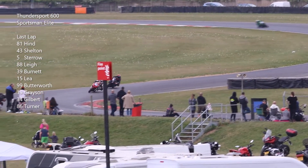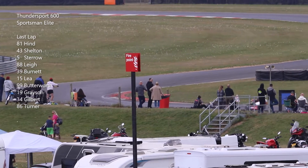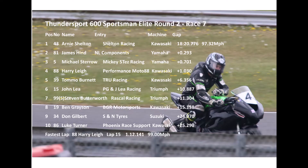Lee and Burnett going through. It's a win for Arnie Shelton. James Hind second, Michael Stero third, Harry Lee fourth, Tom O'Burnett fifth, John Lee sixth, and seventh was Stephen Butterworth, the first of the Sportsman class.